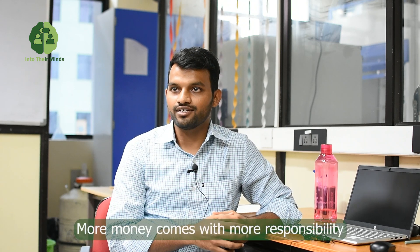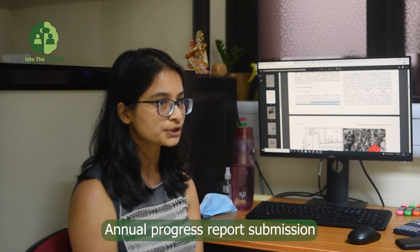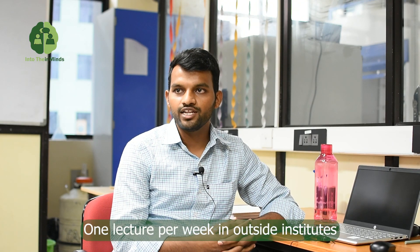We are getting more money but the responsibility is also increasing. One very important thing is every year you have to submit a report on whatever you have done the whole year. If it is not up to the mark, they will stop the fellowship — that is the pressure. There will be a consistent review committee where each year or each semester you will have to present your work, scrutinize it, and defend it. Also for us, we have to take a weekly lecture on how to go out to government engineering colleges — quality techniques and extra responsibilities are listed.